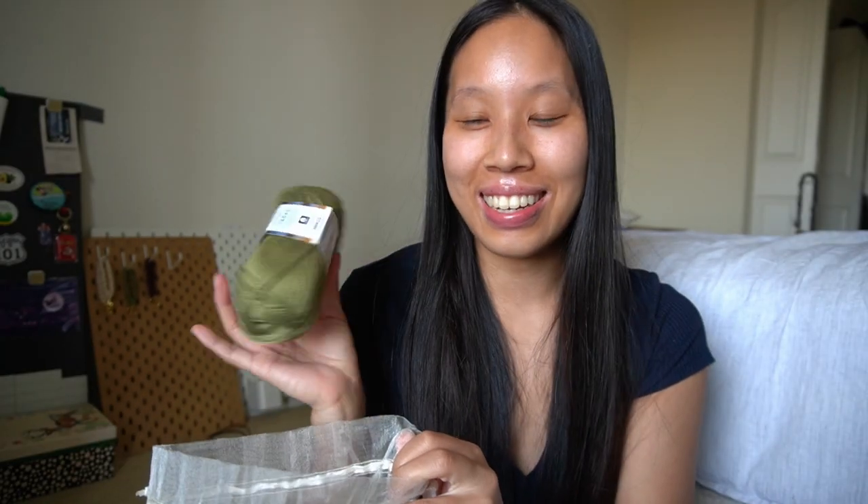I'll bring my crochet stuff whenever I'm going to the beach or hanging out with people and I know there will be downtime, or when I'm going on trips like road trips or flying. It's really nice having a hobby I can bring with me because then I don't get bored, and also if I want to avoid social interaction, I have something to keep me busy.